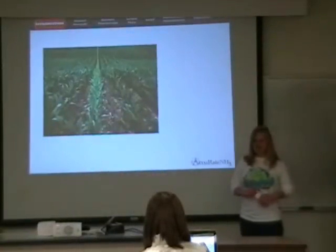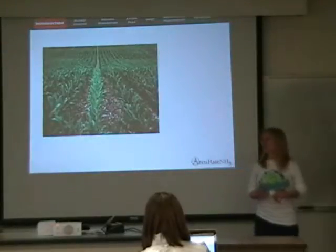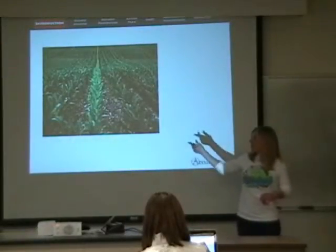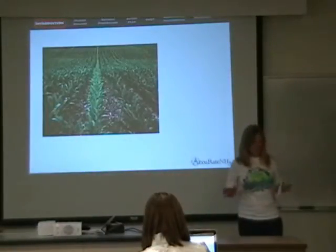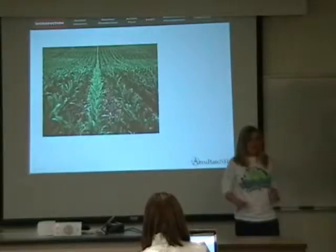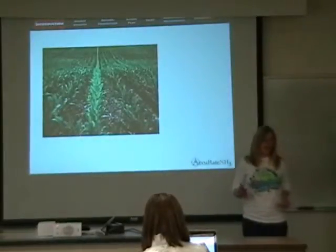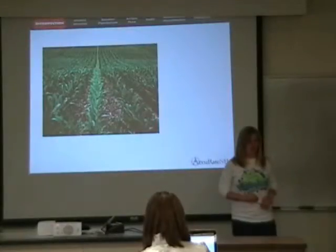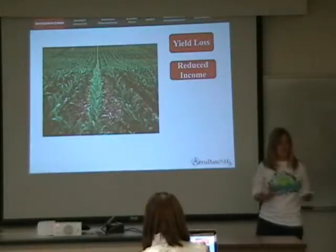I'm sure everyone who has driven through corn fields in the summer months has come across fields that look like this — one or more alternating rows of corn that have that yellow stunted appearance. This is usually a result of one thing: inadequate application of anhydrous ammonia, which results in reduced yields and thus lower income.